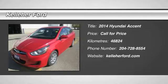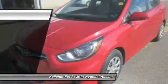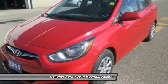The 2014 Accent, designed to keep you moving and leave boredom behind. The Hyundai Accent is affordable, fuel efficient, and safe.